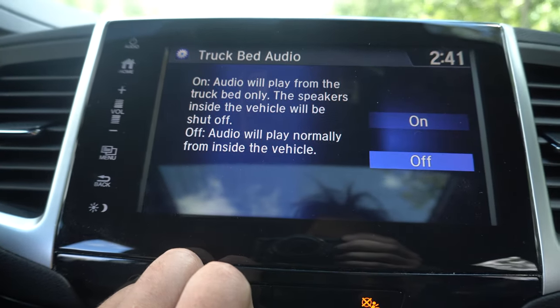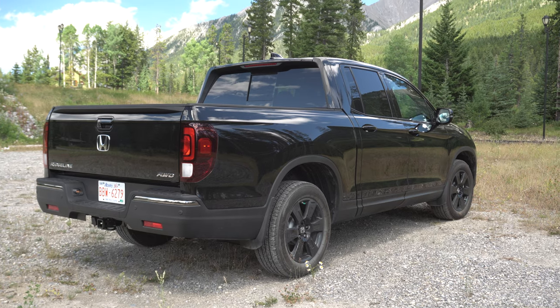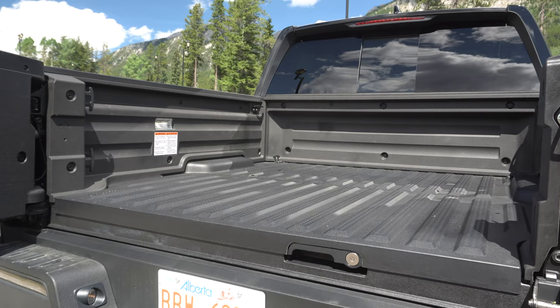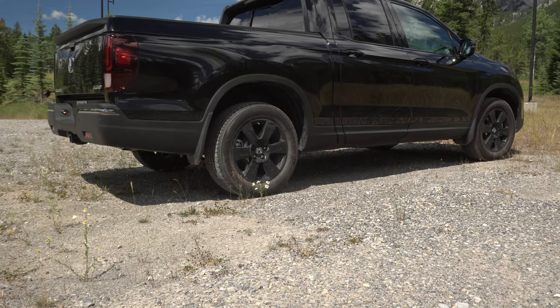My absolute favorite feature of this truck is the bed audio system — it's immensely clever and a brilliant feature. Through the screen, you can activate it when the vehicle is stationary or in park, and the engine doesn't even need to be on. And it isn't just a speaker system with waterproofed mesh grills — the bed itself is the speaker. It uses six devices called exciters that vibrate the back and sides of the bed to create sound, and it can get properly loud. It is without doubt the best feature I've ever seen in a truck, and I loved showing it off to people.